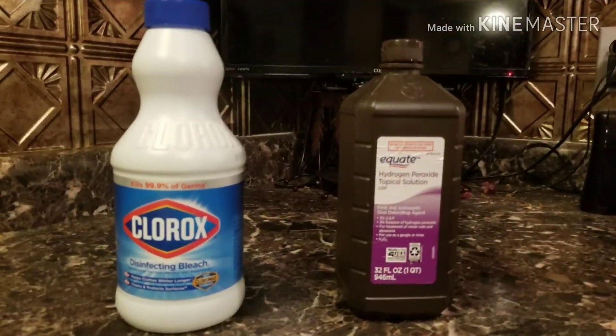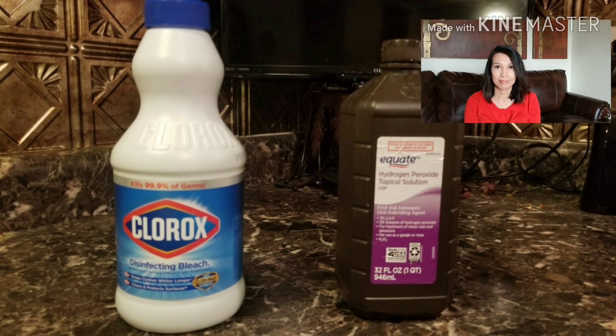Bleach versus hydrogen peroxide — which is the better household cleaner? We know that bleach is the most popular cleaner found in our home. Bleach is added to everything from toilet bowl to your laundry, and it's very effective at killing viruses and bacteria, but it leaves residue on all surfaces that you use.